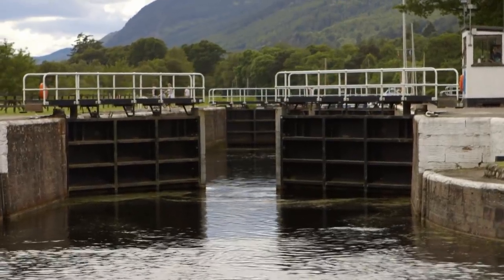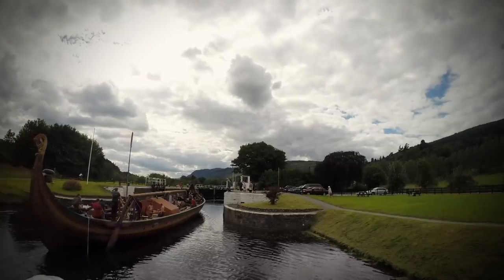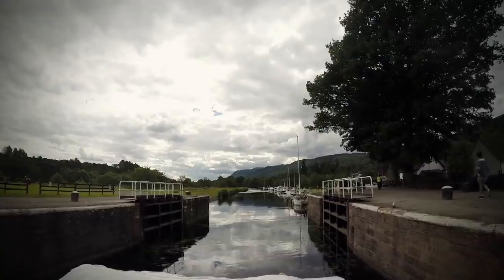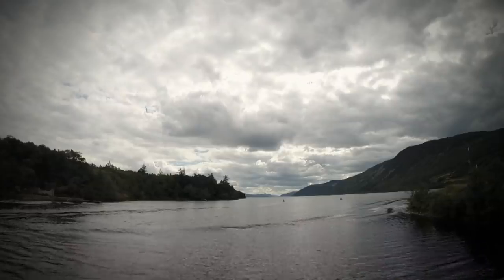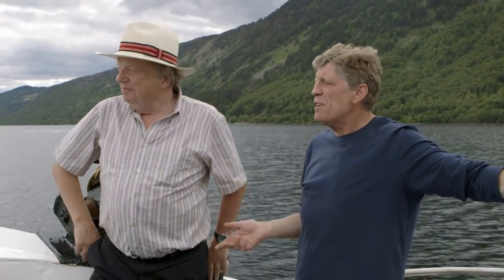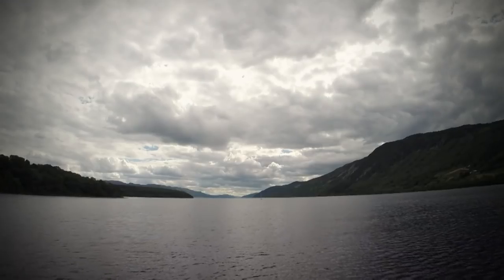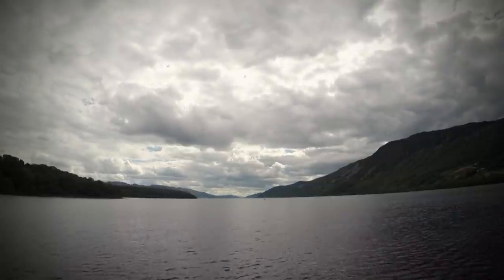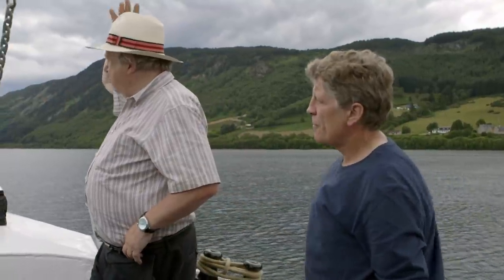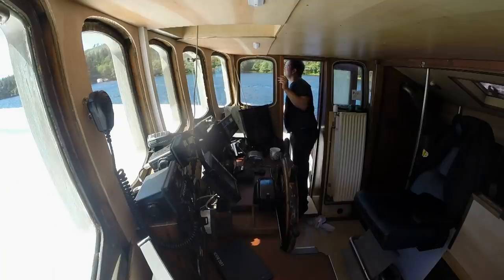This is the last lock before Loch Ness — the lock which keeps the monster in, if you believe in monsters. Loch Ness has a maximum depth of 950 feet. We're looking for the monster somewhere out in that deep water.